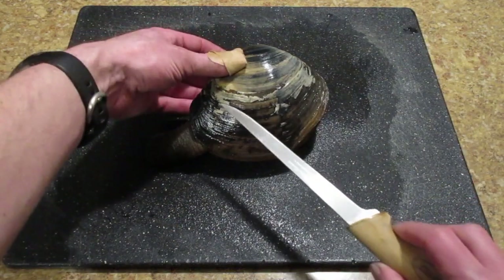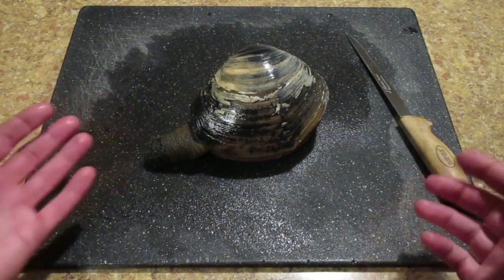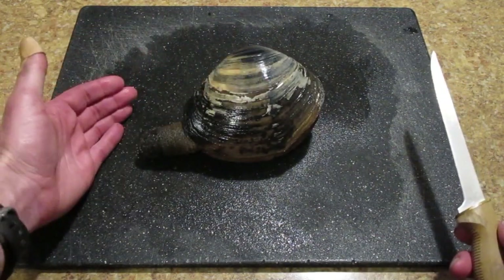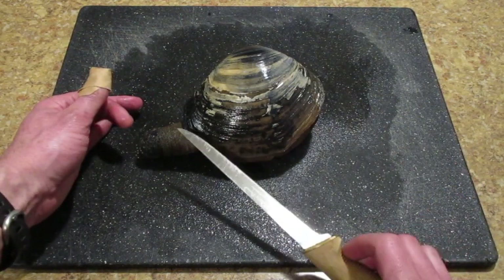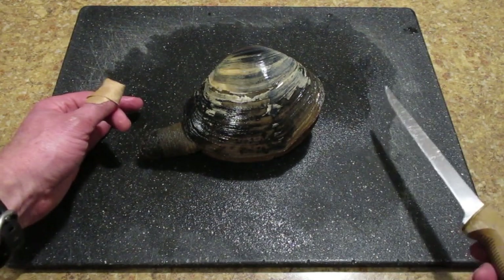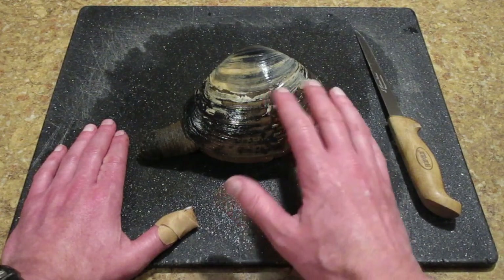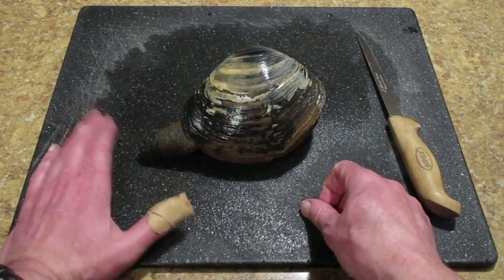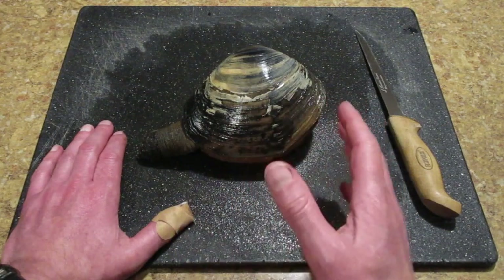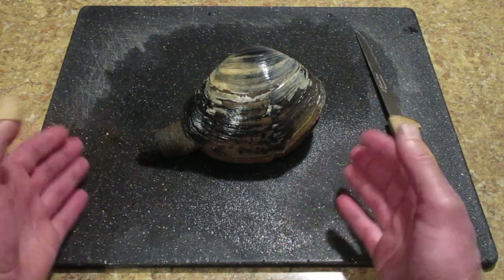A little bit about clam biology: there are two adductor muscles, one right about here and one right about here. Those are what pull the clam together — and if you've ever eaten a scallop, that's exactly what that is. What we want to do is slip our knife as close to the shell as possible and cut those muscles. There's also a little crab called a pea crab that lives inside gaper clams. I've cleaned hundreds of gaper clams and honestly never cleaned one that didn't have a crab living in it. People sometimes get freaked out thinking the meat is bad — but nope, it's perfectly natural, just something to expect when you clean one of these clams.